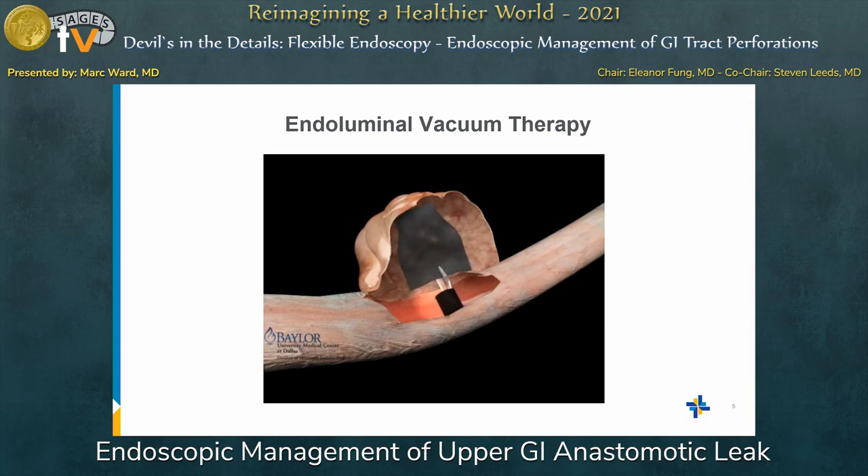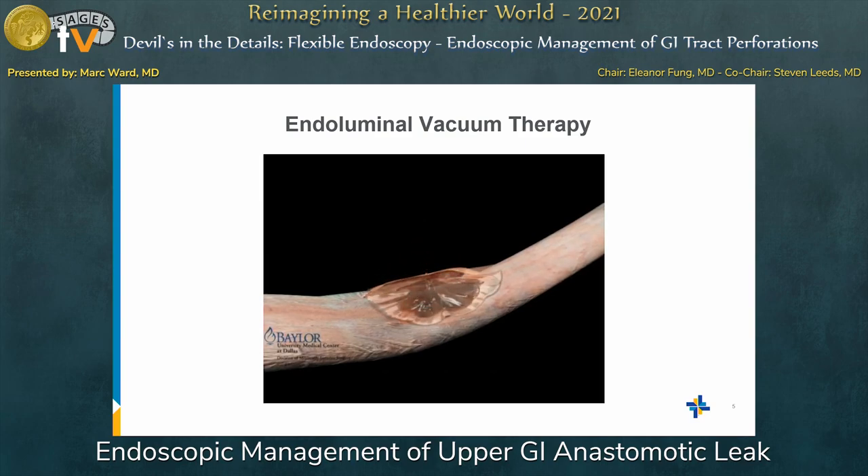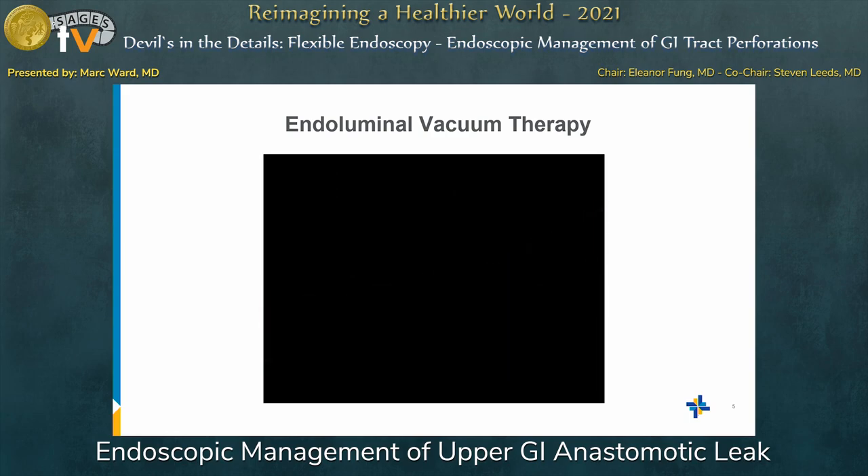As we've talked about with EVAC, it is time-consuming, but it does work. The one thing I would really stress is that EVAC creates almost immediate source control. Once you have that vacuum in there, the SIRS response of the patient essentially goes away within the first 24 hours — it's pretty remarkable. Those external drains can sometimes conflict with your EVAC therapy by competing with the pressure. By getting that pressure in there and collapsing that cavity, it really obtains source control almost immediately.